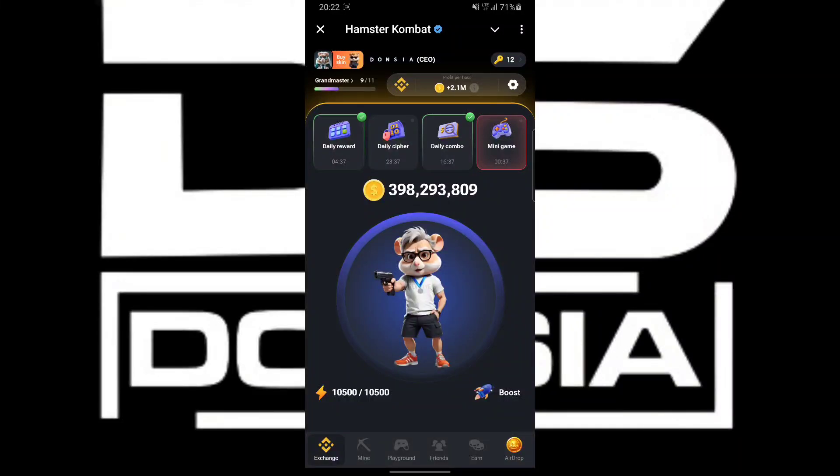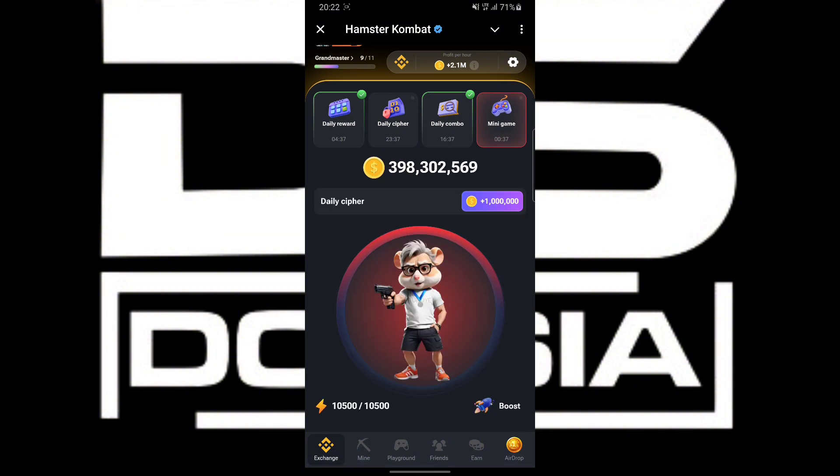Hey guys, this is Donzia, welcome to my channel. In today's video, August 8, we are going to be unveiling the daily Hamster Combo card for the daily cipher. Without further delay, let's dive into the video. You are going to click on the daily cipher button right here.